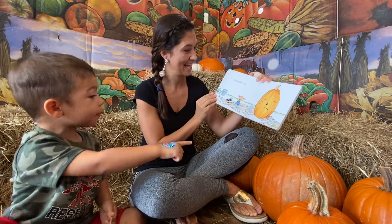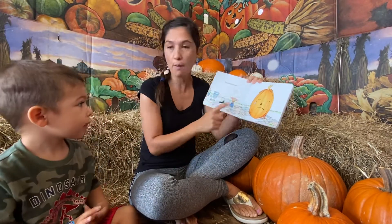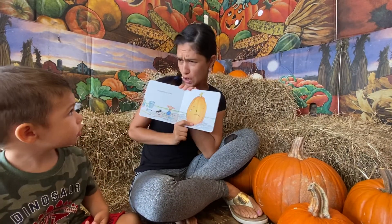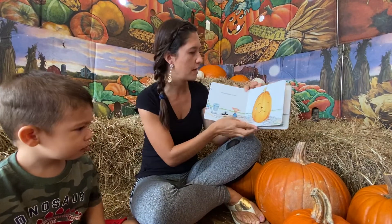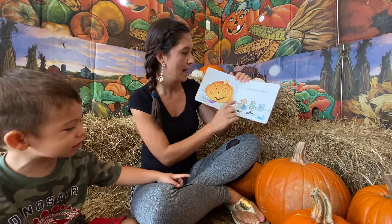That's not a big pumpkin. This pumpkin is sad. Can you make a sad face? Make a sad face. Mama, that's not a small one.